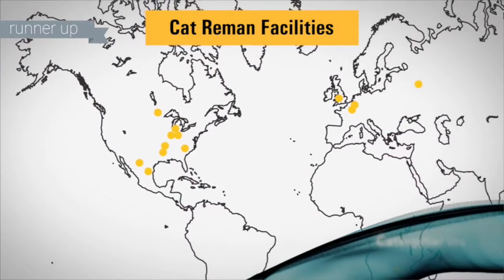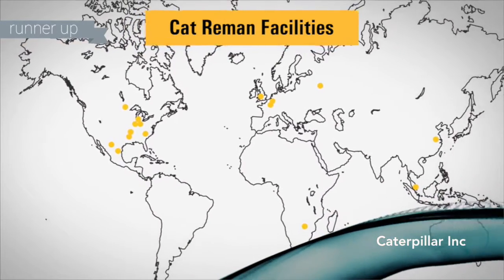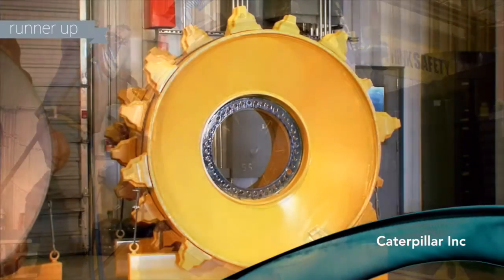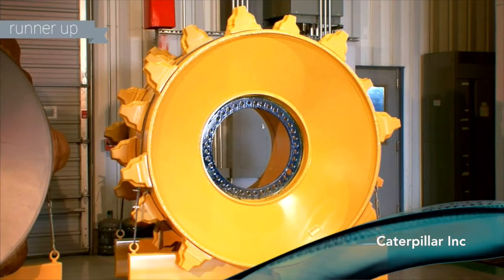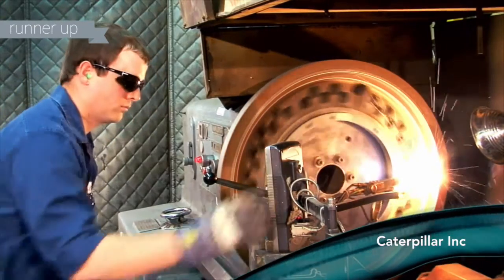Caterpillar is a global leader in the remanufacturing business. Our CAT reman program gives new life to products. Customers get a part with the same quality, performance, and warranty as a new part but at a fraction of the price, which really helps reduce owning and operating costs.